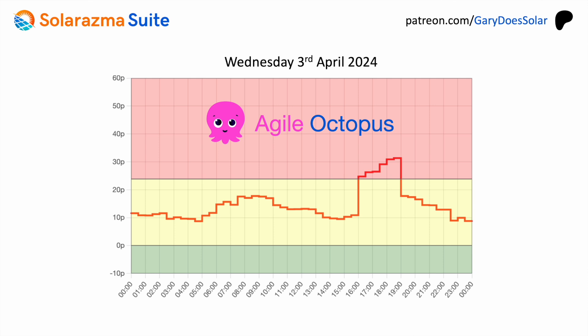That green region is a weird situation because it means rather than you paying for electricity, you're getting paid to use it. Generally the price is cheaper overnight, and with this particular tariff the price between 4pm and 7pm is deliberately made more expensive to encourage shifting of usage away from those times. And prices do change every day.